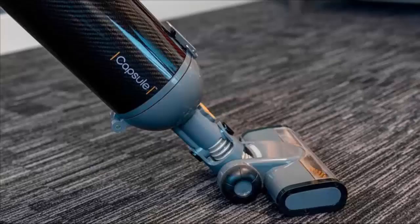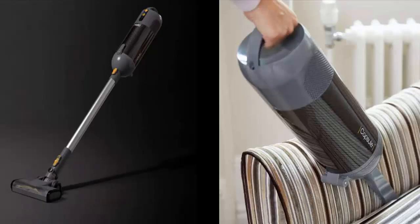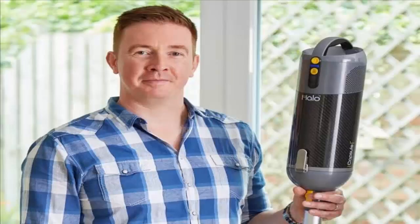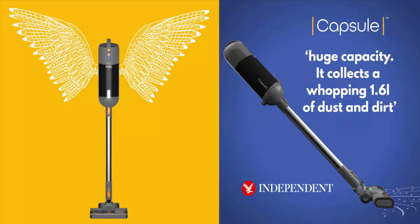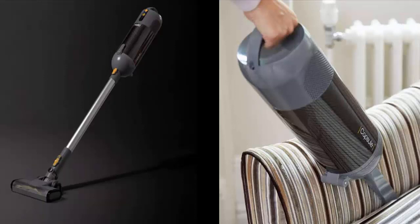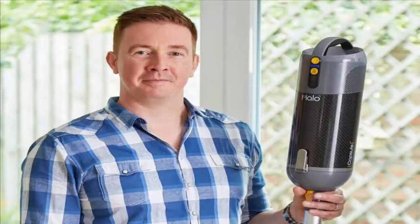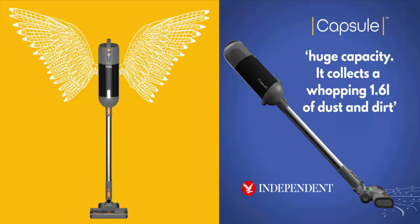At just 2.6 kg, the Capsule is less than half the weight of a traditional full-size upright. It also has more power than other cordless vacuums, and as you can see, people can easily carry it without much strain. The capsule thrives on long-lasting cordless power thanks to the latest brushless digital motors coupled with high-performance lithium-ion batteries, giving a runtime of up to 60 minutes. It has a 1.6-litre capacity, and the capsule encapsulates all the dirt so it is effortless to remove from your home.